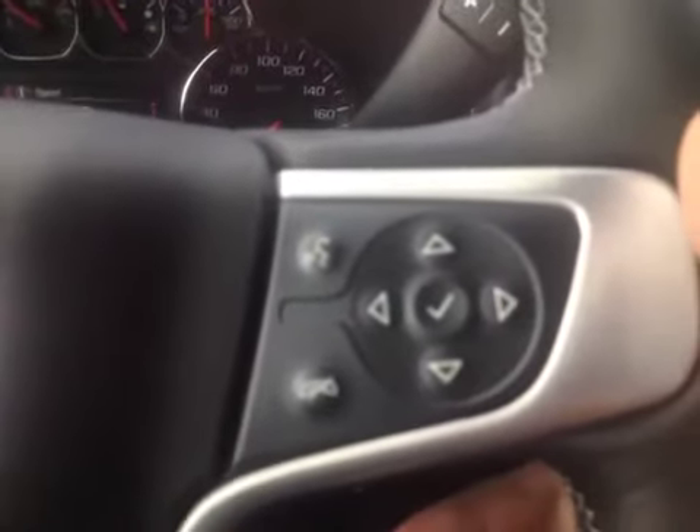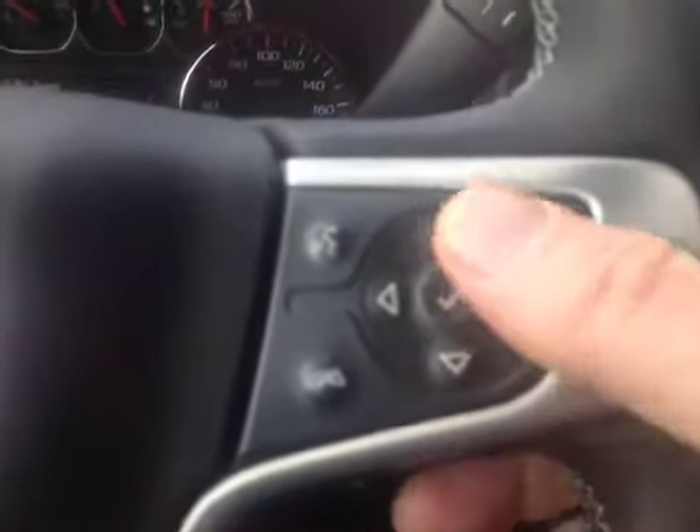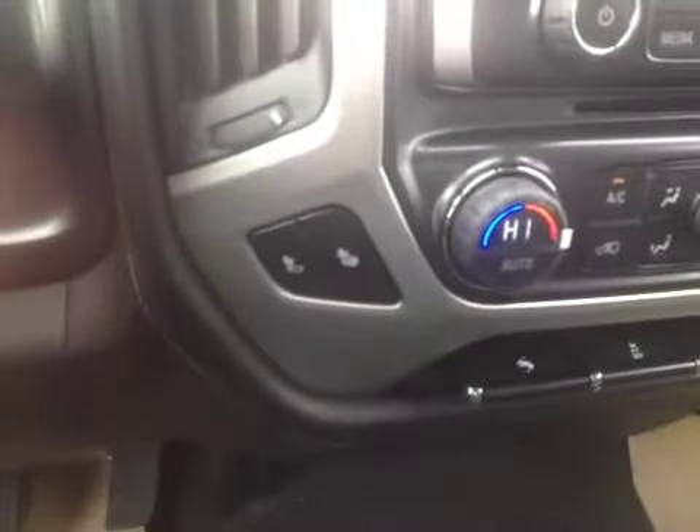Bluetooth and the driver information center are integrated right into the steering wheel. The volume buttons are in behind and the source buttons are on the left-hand side and behind as well. It has tow/haul mode and manual shift mode. The front seats are heated, and we have our 8-inch screen which includes the backup camera.